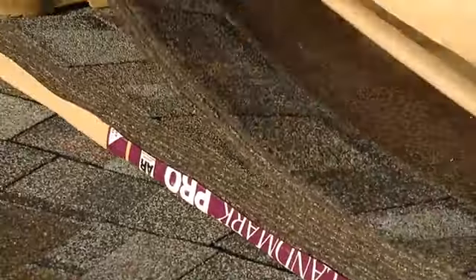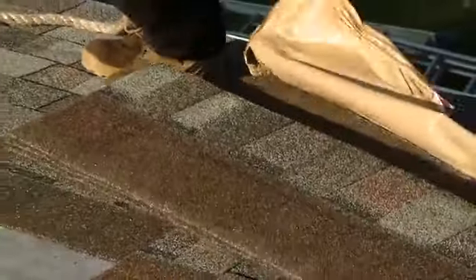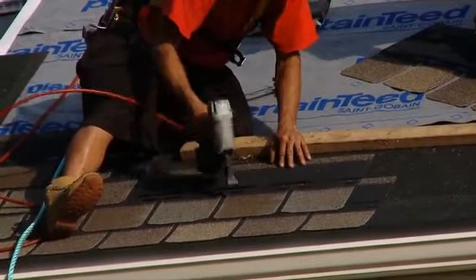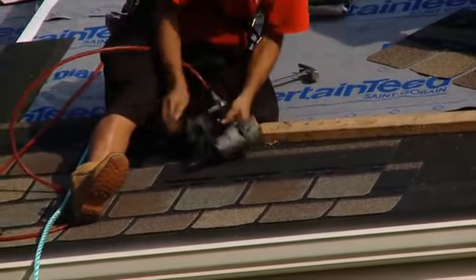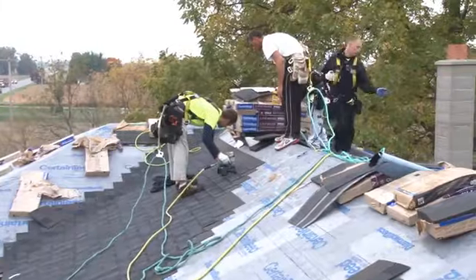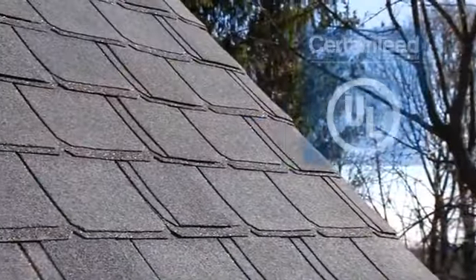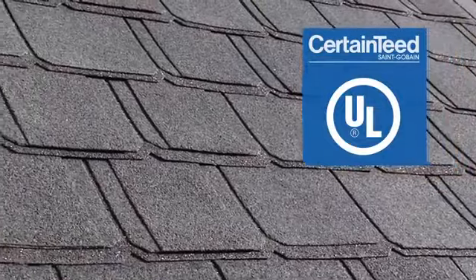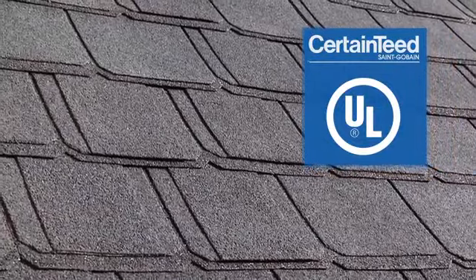All of CertainTeed's shingles are high-quality. They all meet the American Society for Testing Material Standards for Performance — and some shingles out there don't. CertainTeed shingles have been rated number one by builders and remodelers around the country, because they have a great combination of performance and beauty. All of CertainTeed's shingles are independently rated by Underwriters Laboratories, which ensures the buyer excellent performance on the roof.